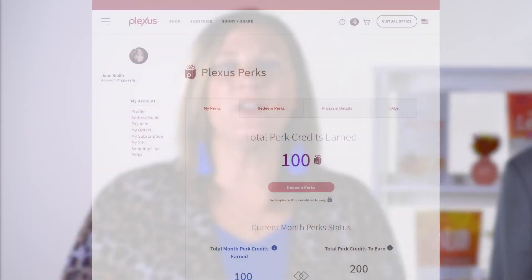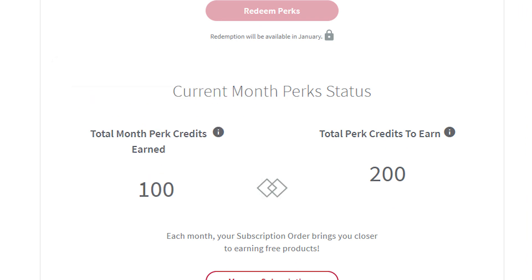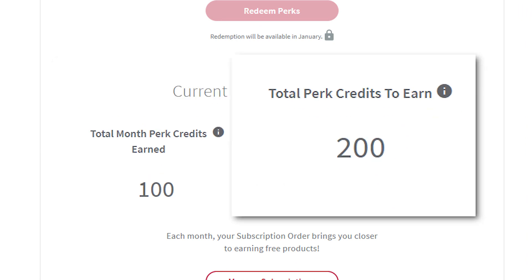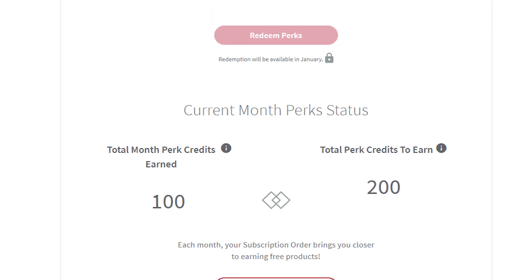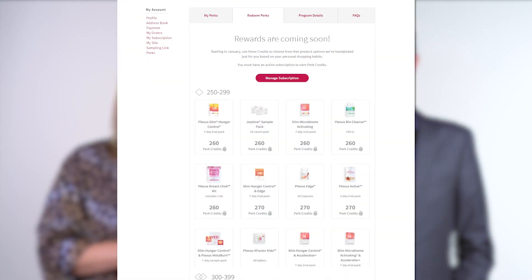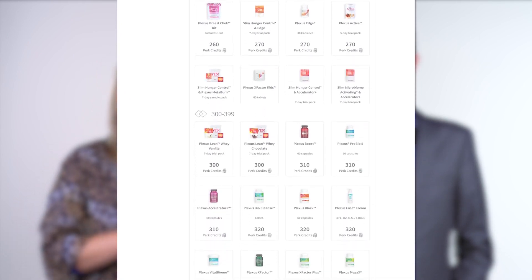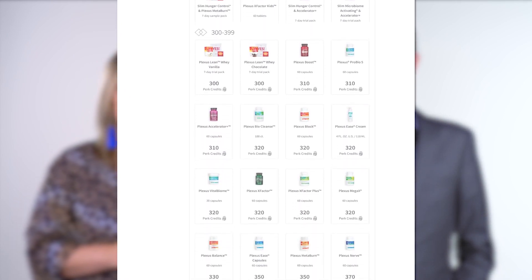And here's how it works. Every time your 100 PV or more monthly subscription runs, you earn PERK credits that you can see in your virtual office. The higher the subscription PV, the more credits you earn. These credits will accumulate every month your qualifying subscription runs.